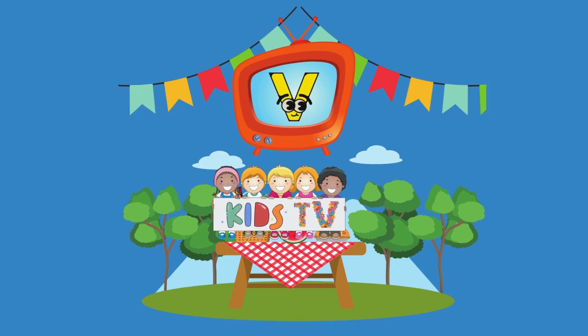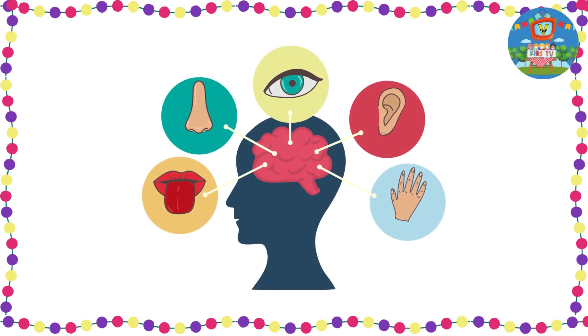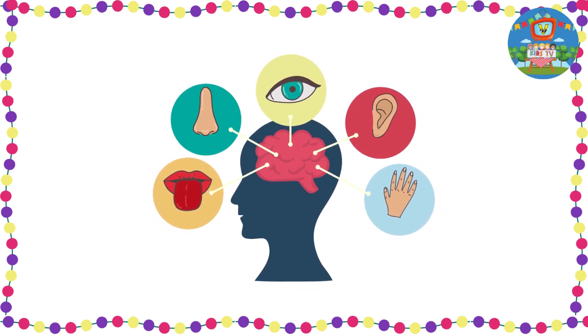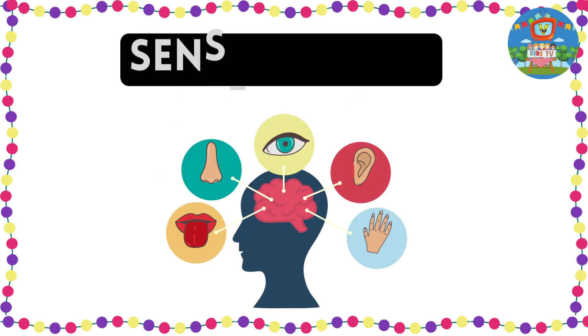The Kids TV. Hello, friends! Let us learn about sense organs.